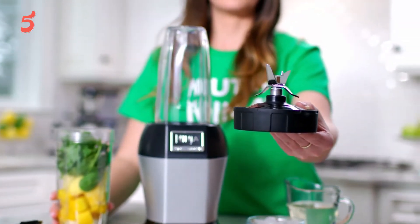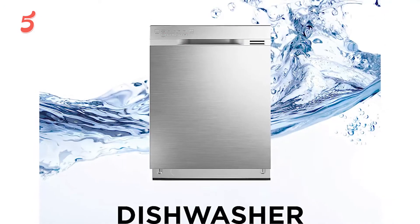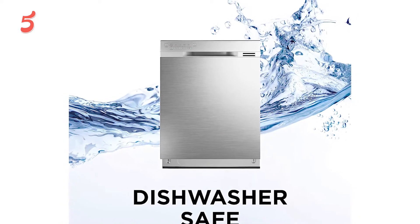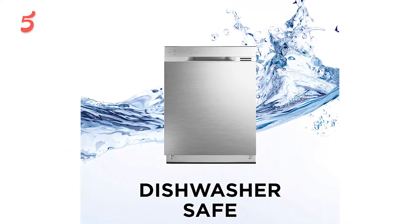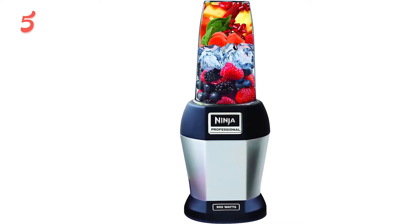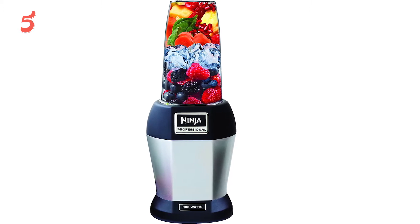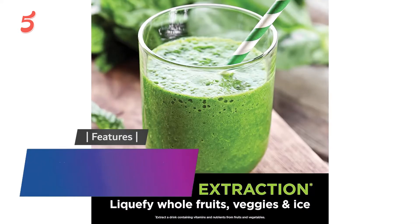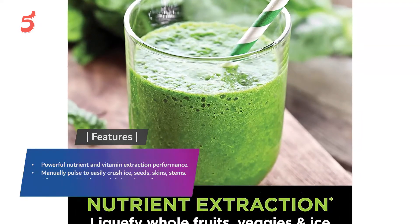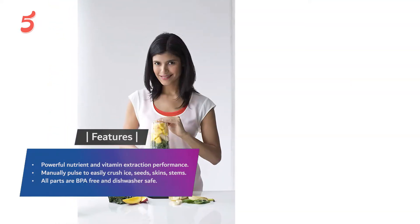Our tester was also able to make hummus, salsa, pudding, and even chopped vegetables. The blender can even crush ice, so slushy iced tea or lemonade is possible on hot days. For easy cleaning, the removable parts are all dishwasher safe. Features include powerful nutrient and vitamin extraction performance, manual pulse to easily crush ice, seeds, skins, and stems. All parts are BPA free and dishwasher safe.